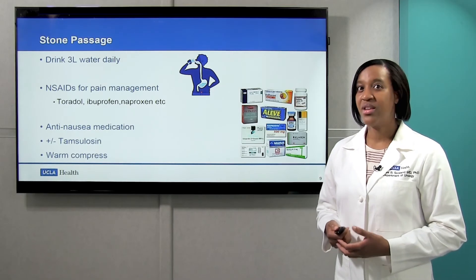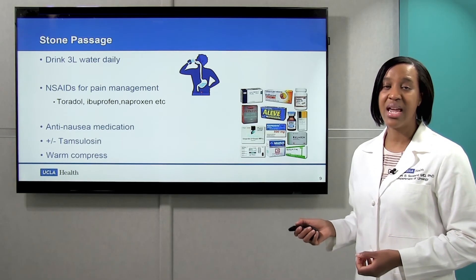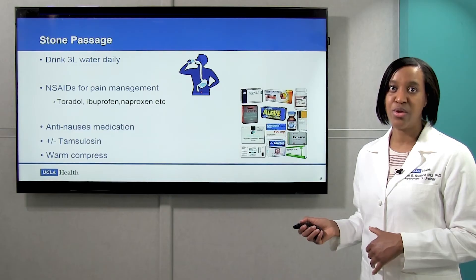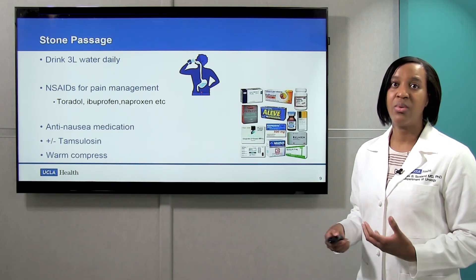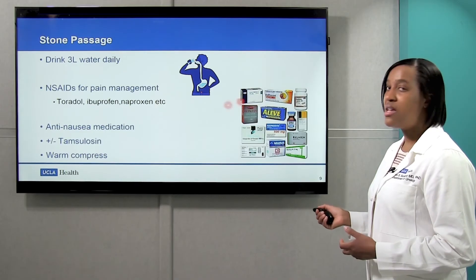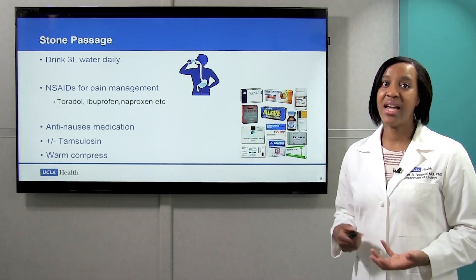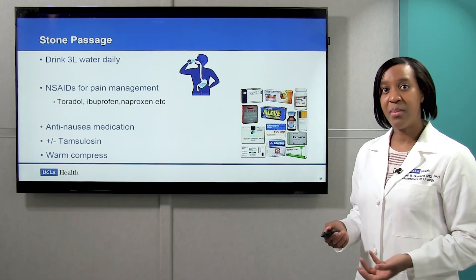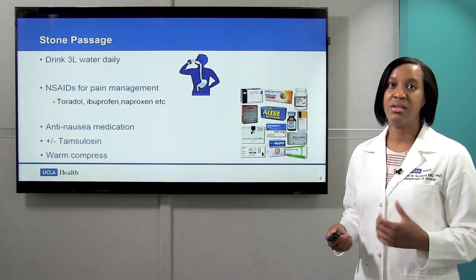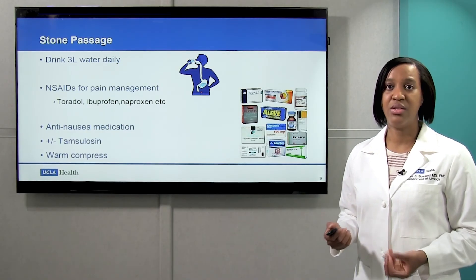How do we pass our stones? The number one recommendation is to drink lots of water — we recommend at least three liters a day, as that helps increase the urine you make, which in turn helps move the stone through the ureter. For those with pain, NSAIDs are the first-line treatment — medications like ibuprofen, Aleve, Advil, or Naproxen. For folks with nausea, anti-nausea medications can be obtained over the counter. Some patients will be given Tamsulosin or Flomax, which is a medication that relaxes the ureter so the stone is able to pass into the bladder. Finally, some patients find that warm compresses help.